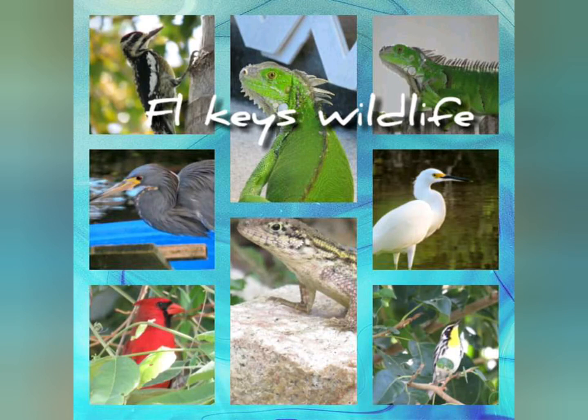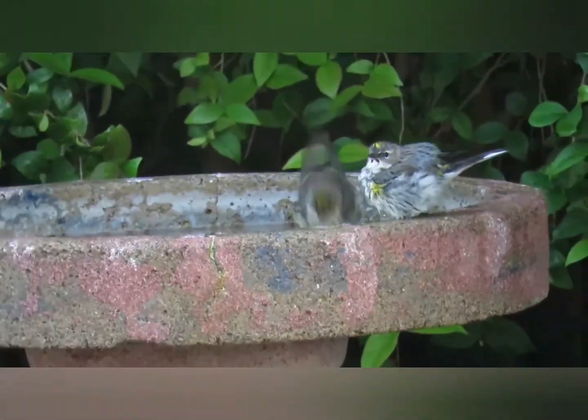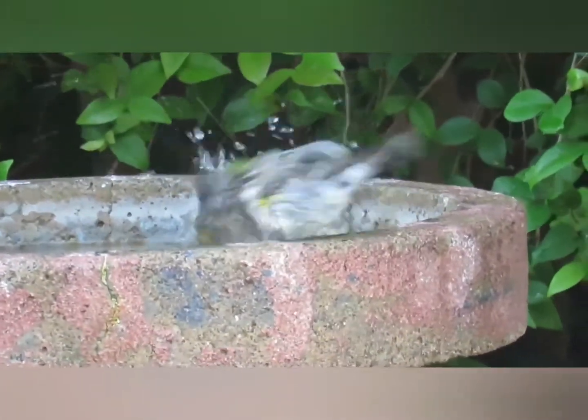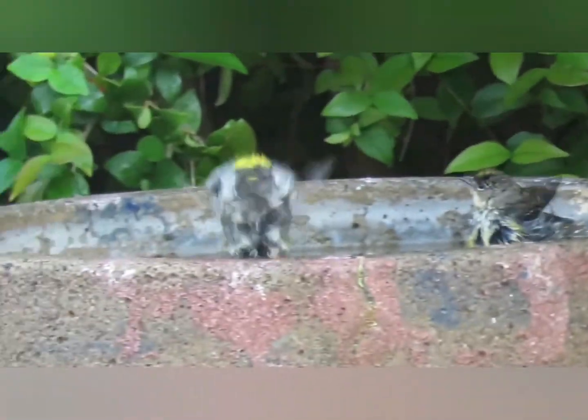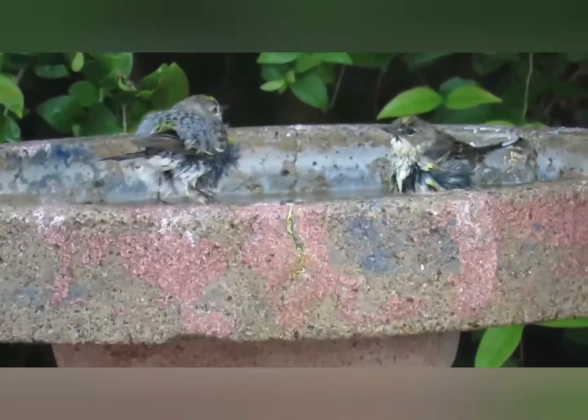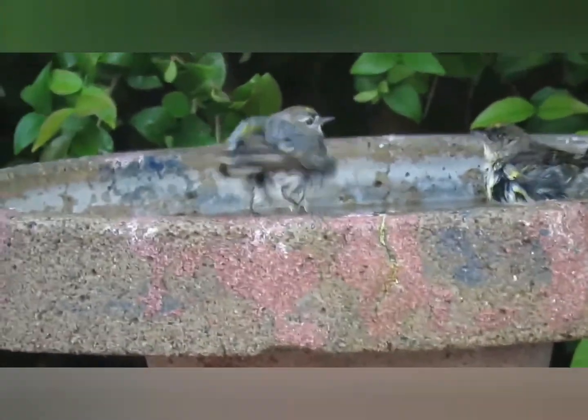Hey everybody, it's Michelle with Florida Keys Birding, Reptiles, and Wildlife. I just wanted to make a quick video of some cool wildlife and different things that I found this afternoon on my walk. I hope you enjoy it. And here we go.